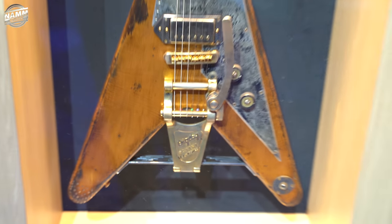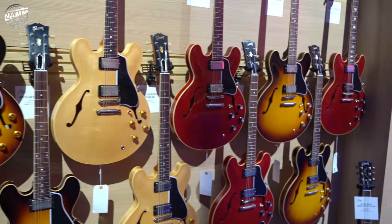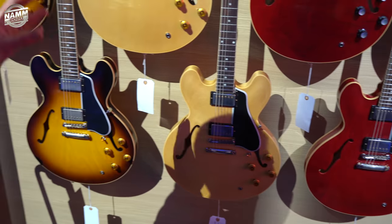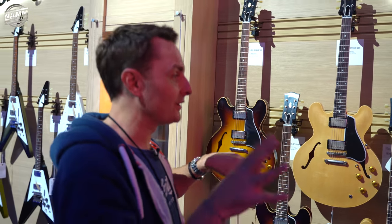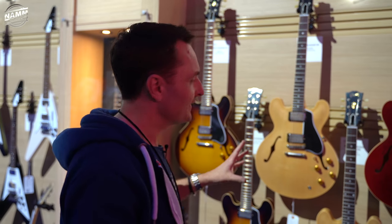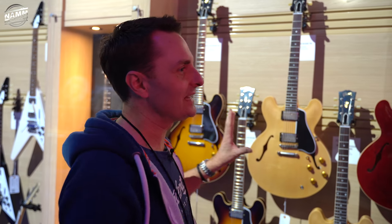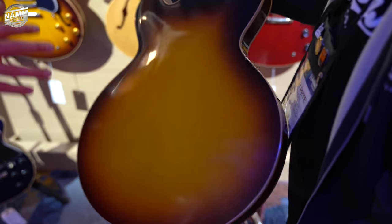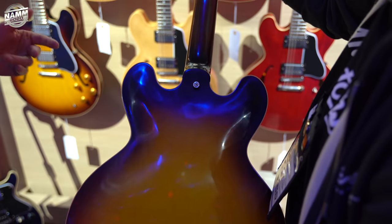You guys may remember that the whole Memphis division of Gibson moved to Nashville a couple of years ago. They were saying that although a lot of the stock ES models would become part of the standard Nashville line, they were going to move some of the higher end ES into the custom shop. And this is the first time I've seen anything like this quantity of them — really accurate repros of, you know, a 61 — all the heritage vintage kind.